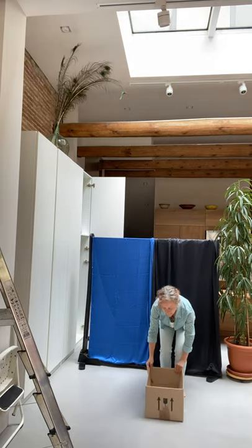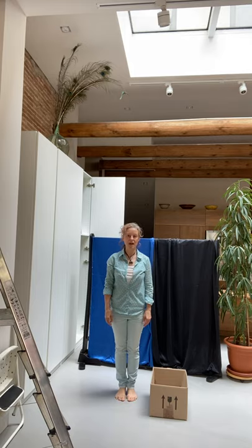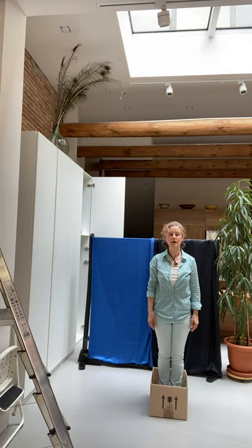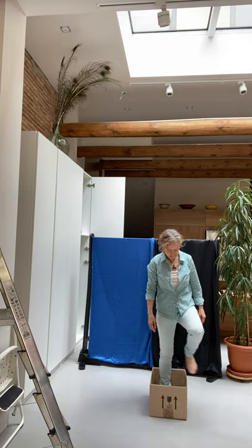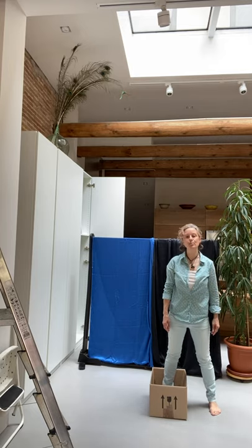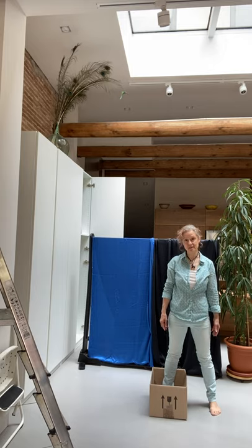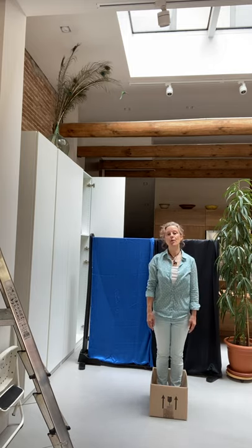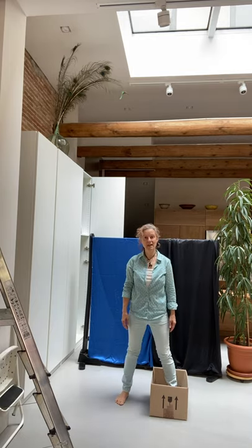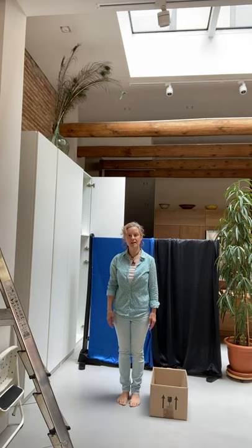Here's a box. I'm outside the box. And now I'm inside the box. I can put one foot inside the box and have one foot outside the box. Now both of my feet are inside the box. One is in and one is out. And now they're both outside the box.